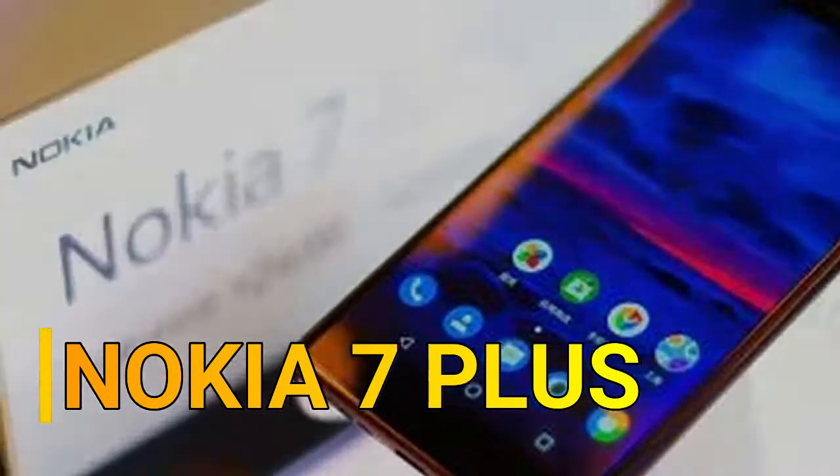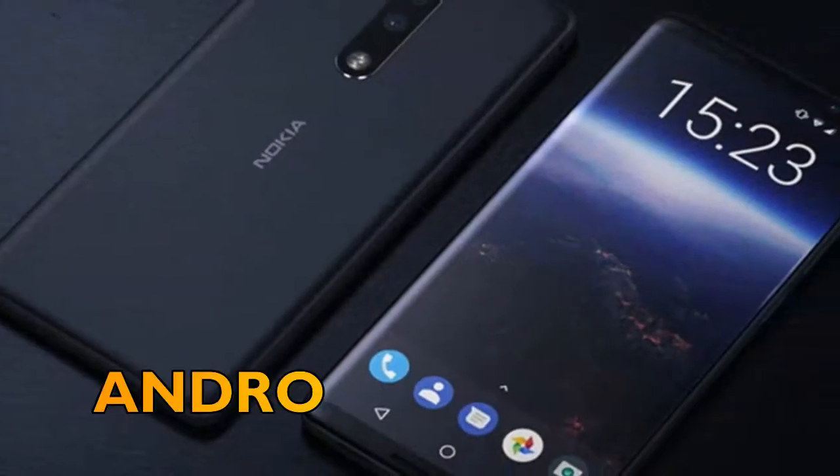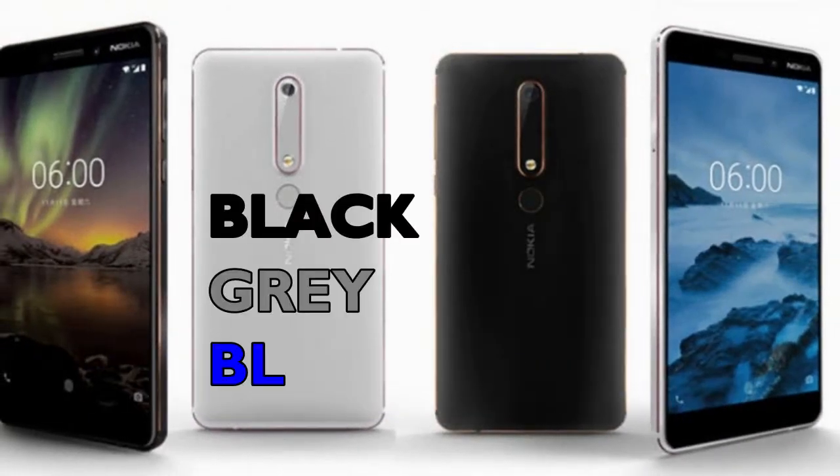Want to know about the Nokia 7 Plus? Then stay tuned with Smartphone Corner. Let's firstly talk about the general specifications of Nokia 7 Plus. The operating system will be Android 8.0 Oreo, and it will be available in three colors.